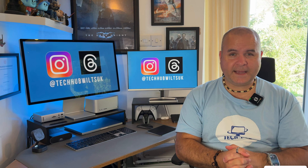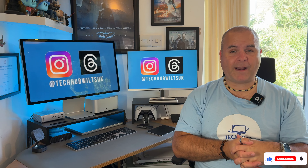Please like this video and subscribe. You can also follow me on Instagram and Threads at TechHubWorldsUK. I'll see you on the next episode. Bye.